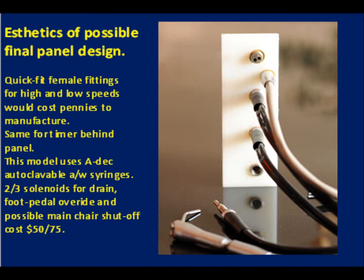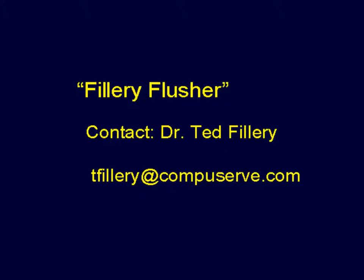This prototype was used for proof of principle, and an aesthetic model would cost very little to bulk manufacture. We believe that these patents could save lives and give a chair manufacturer a significant marketing advantage. We call it the fillery flusher and encourage licensing inquiries.